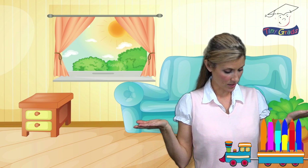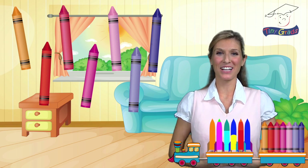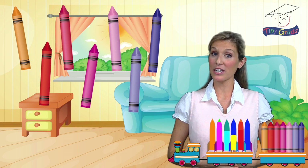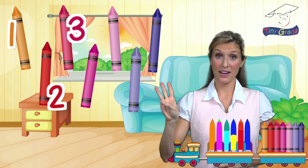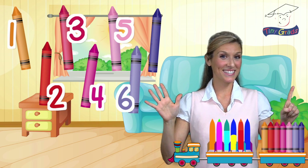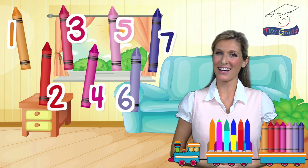What's next, Tiny Train? Crayons. I love to color with crayons. How about you? Let's count to see how many crayons Tiny Train brought. One, two, three, four, five, six, seven. There are seven beautiful crayons.